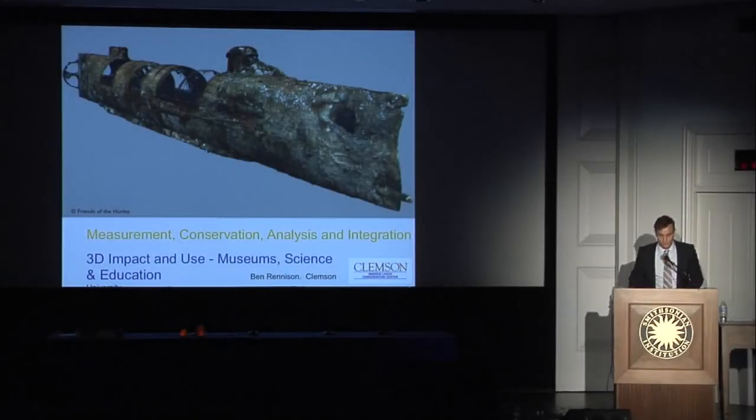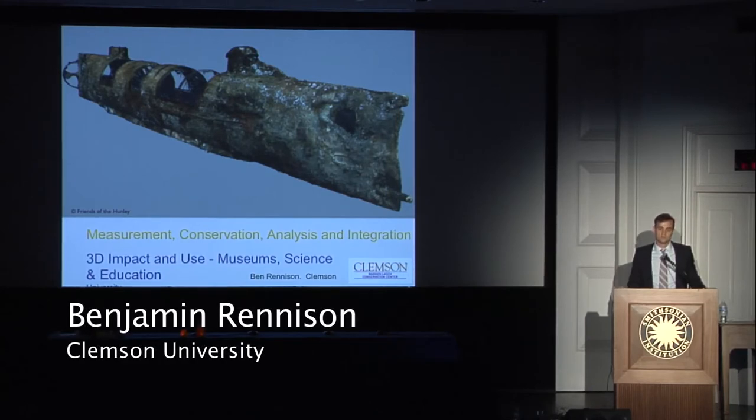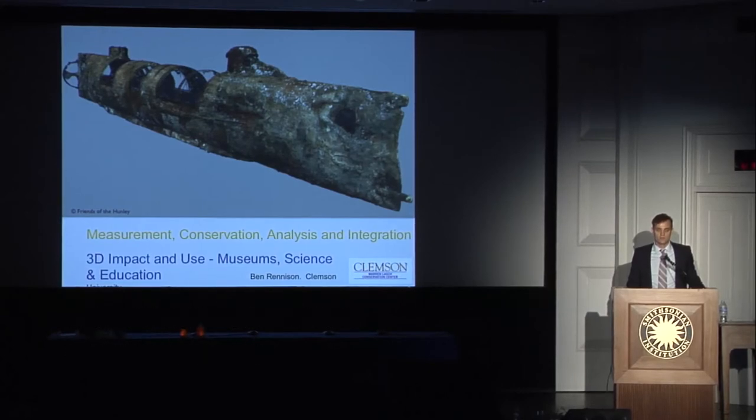Good afternoon everybody, and thank you very much for the invitation to be here. It's a great honor to attend this conference — the last day or so has been really inspiring for my own research. My particular background is that I hail from England and was brought in in 2007 to work for Clemson University as an archaeologist, helping with the reconstruction of the Civil War submarine the HL Hunley — the first submarine ever to sink a ship in battle.